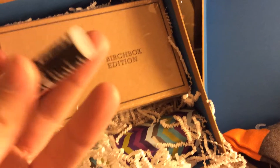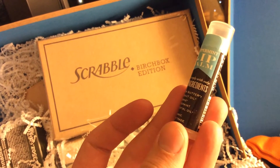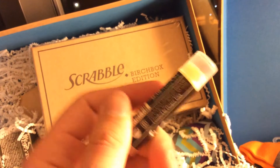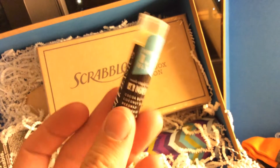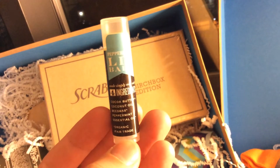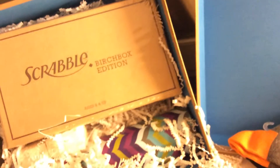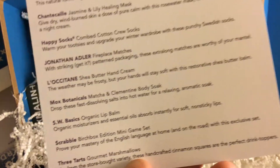Next looks like a lip balm — it's a peppermint lip balm. Made simply with only four ingredients: cocoa butter, coconut oil, beeswax, and peppermint essential oil. Organic fair trade, certified by Oregon Tilth, made in the USA — USDA organic. I love me some chapstick, and I don't mind a nice natural coconut oil, beeswax, cocoa butter, and peppermint version. I love minty peppermint things, especially for a snow day box. The card says: 'SW Basics organic lip balm — organic moisturizers and essential oils absorb instantly for soft, non-sticky lips.'